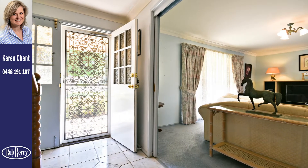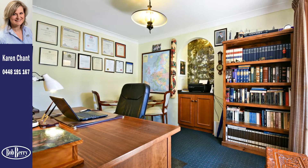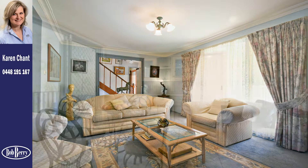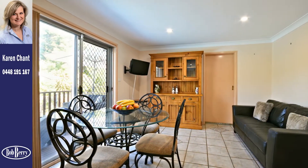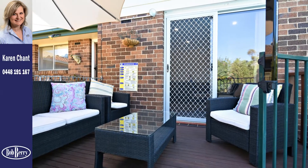The ground floor includes a tiled entry, large home office and elegant formal lounge and dining room decorated in neutral tones. A second casual living area connects with a sun deck overlooking an inviting in-ground pool.